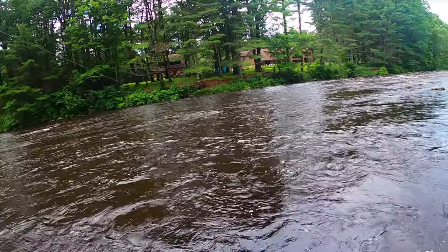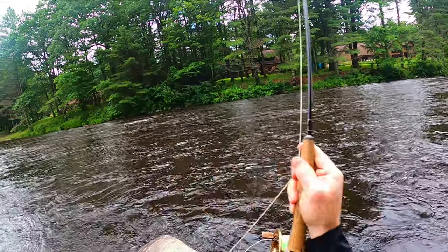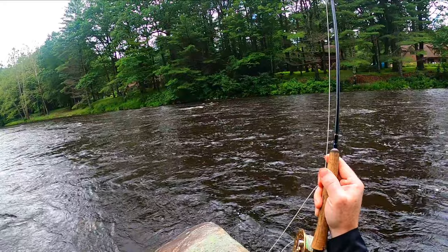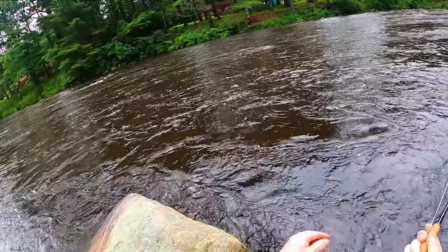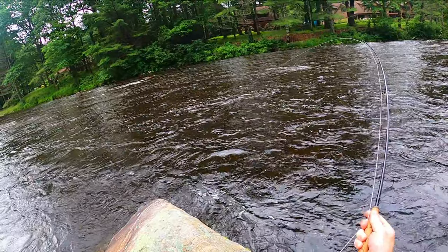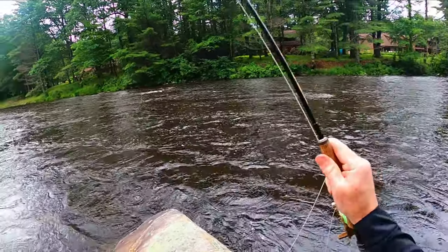Come on, got one! Nice one running pretty good. Flashy olive — every time, kills it in this river. This feels like a big fish, big head shakes, ran pretty good. The water's murky today, this might be our opportunity to get in some large fish on this highly pressured river. Yeah, it's a big one — this is a really big fish, guys.